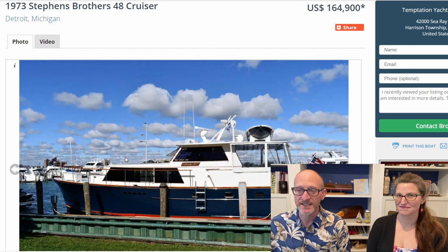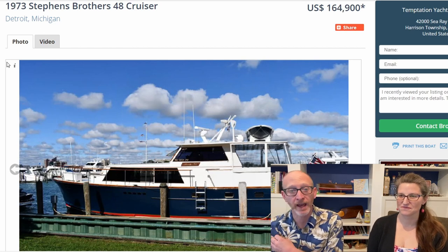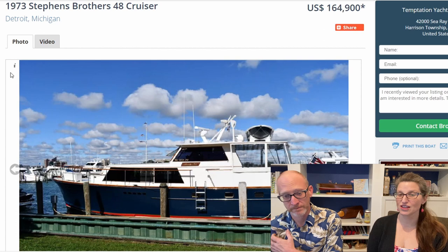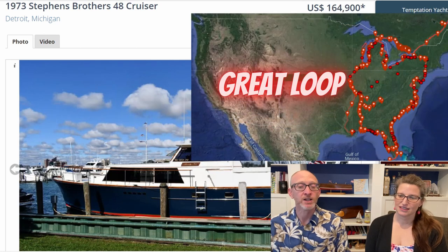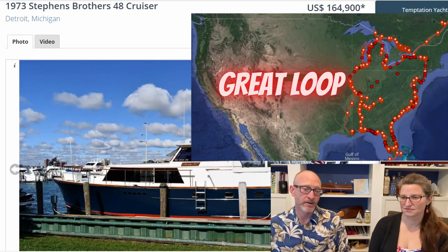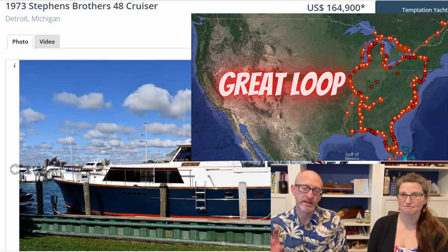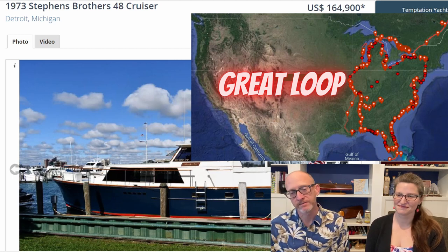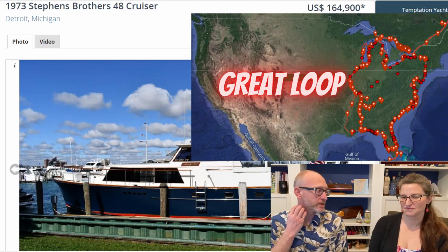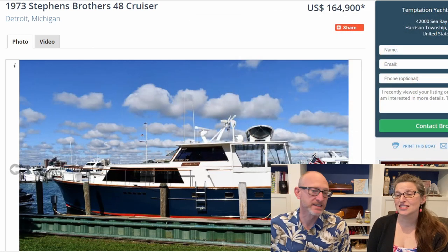I started a wooden boat tour business here in Portland, Oregon — it's just something near and dear to my heart. This one is $165k, a little outside our budget, but it's a good length at 48 feet, and it's in Detroit, Michigan, which would be perfect for us. We want to start the loop in the summertime, learn the boat in the Great Lakes, then in the fall start descending down the river system and inland rivers, pop out in the Gulf around Thanksgiving, winter in the Keys and the Bahamas and Florida, then come back up the East Coast in the spring through the Erie Canal, pop back out in the Great Lakes the following summer, then sell our boat and move back here to the West Coast.